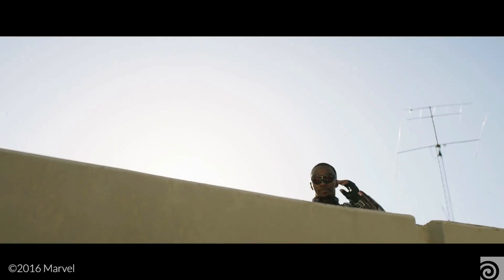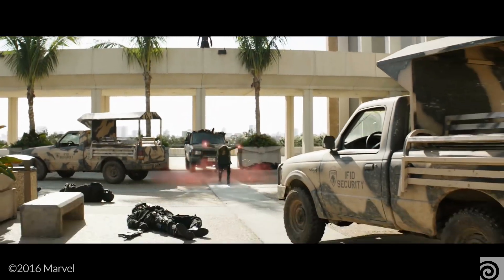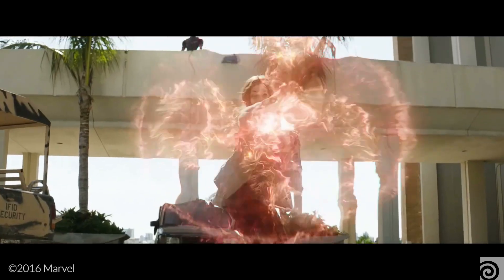Captain America: Civil War was definitely the biggest we did in terms of producing a number of effects, but also animation, digi doubles, and crowd animation. That went really well and I think we can be proud of that.